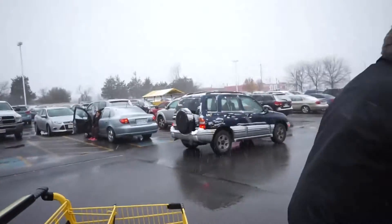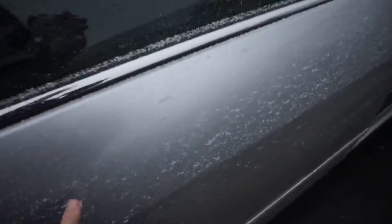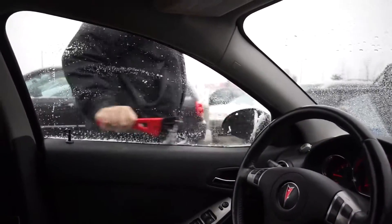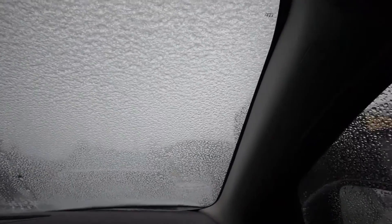Look at the snow accumulating on our car! We've been shopping for 10 minutes and Sam is already having to scrape the car.